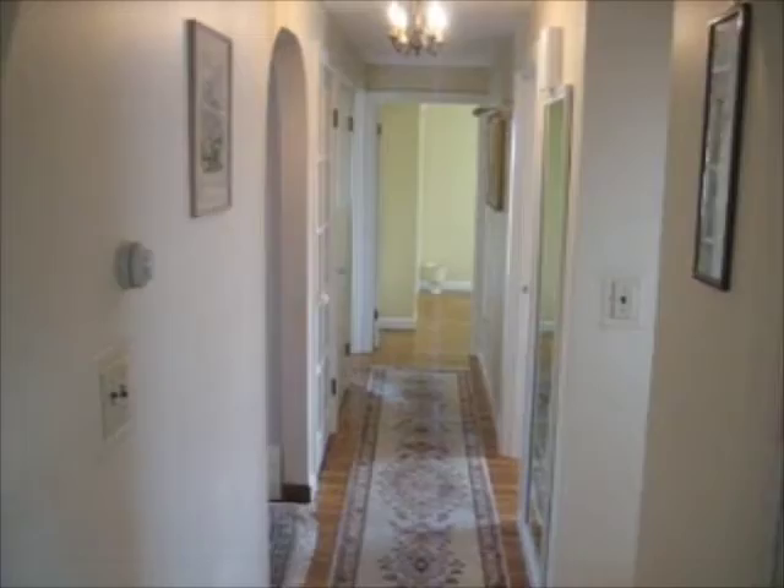Let's take a look down the hallway at the bedrooms and full bath and half bath on the first level.